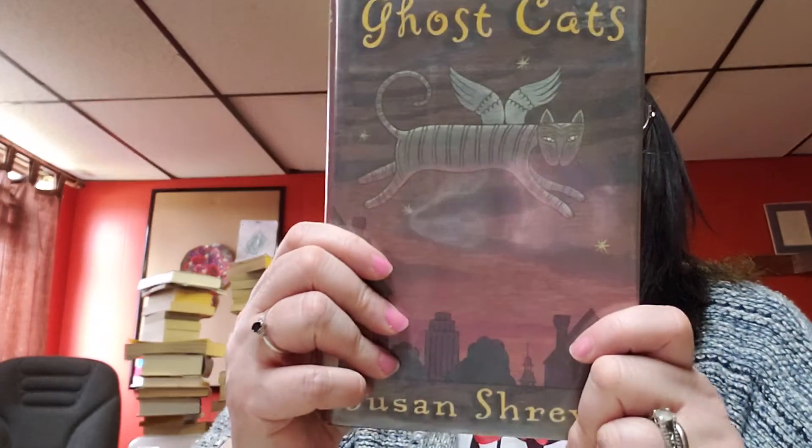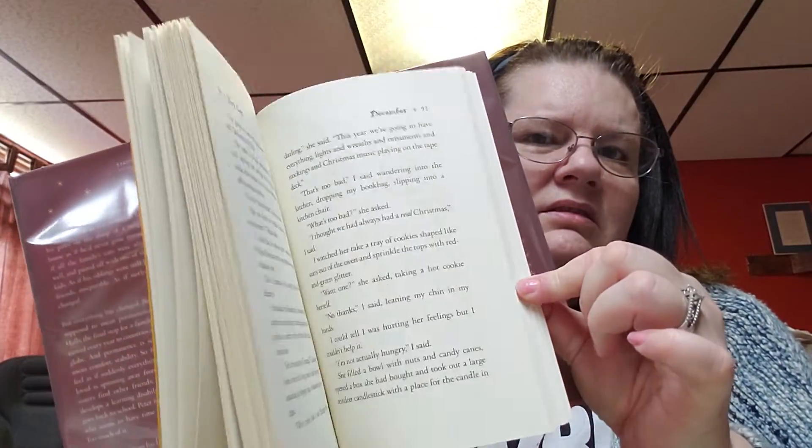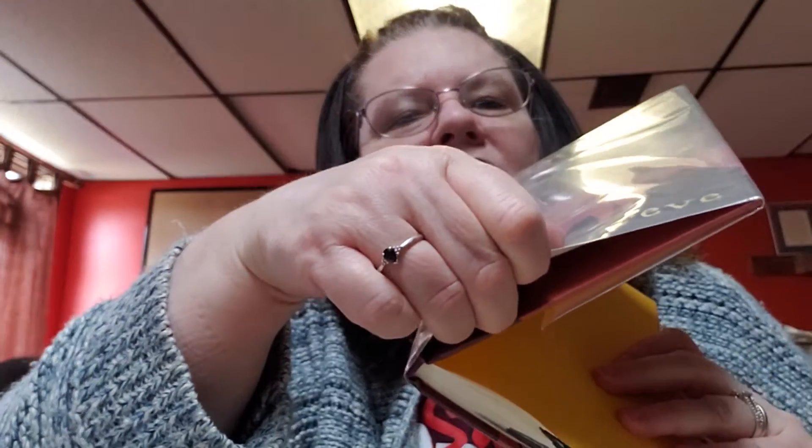Hello YouTube friends and family, happy Thursday! Today's book of the day is Ghost Cats by Susan Shreve. This is actually a hardback and it's library bound, priced at $19.99. This is what the book looks like — it doesn't have the library card or anything in it. It's a nice little reader book. The cover is like a pink into a dark pink into a purple type look.